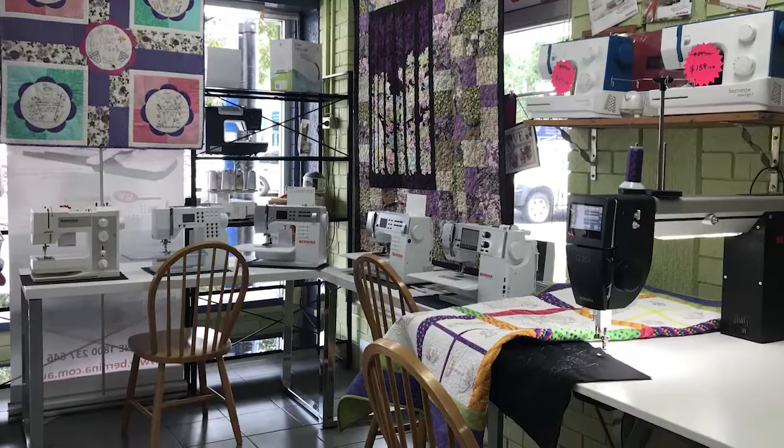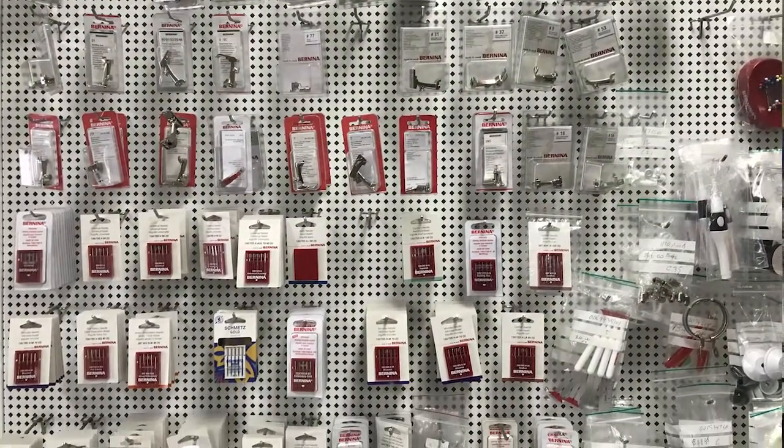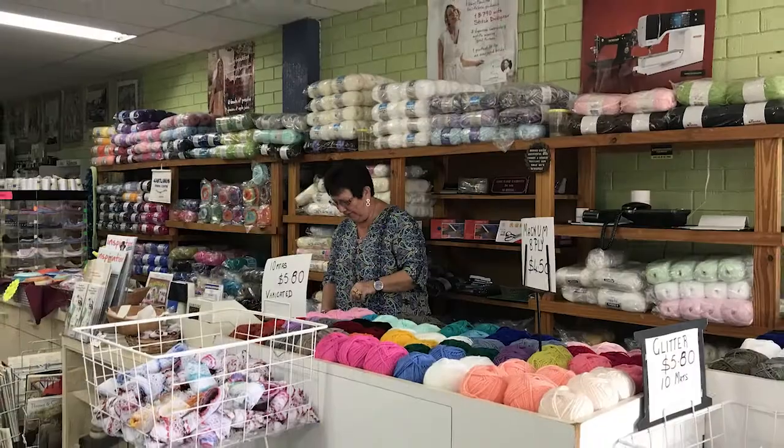We were lucky enough a few years ago to get the Bernina dealership. Since then we now carry a vast range of Bernina products and sewing machines. We have a good range of feet and accessories, and along with sewing machines we have a vast range of haberdashery and craft wools.